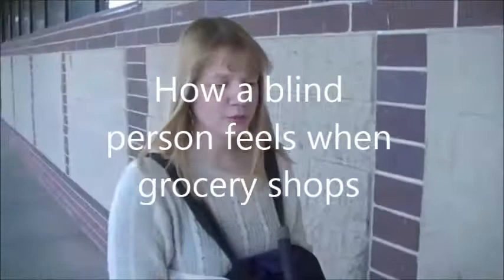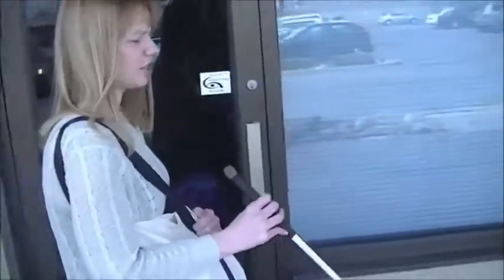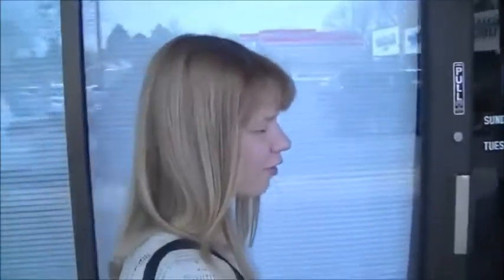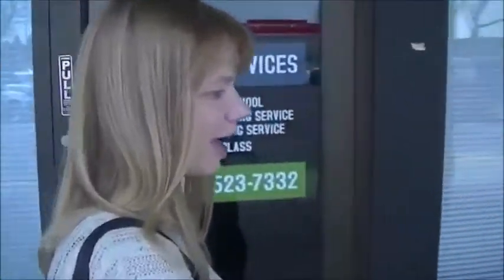Sometimes it's difficult when people don't know where everything is in the store, and it can take a really long time. Which is why I don't always like doing really large grocery shopping trips, because it's so time consuming. That's kind of been something that's frustrating for me because I lost my sight and I'm not actually able to shop by myself.